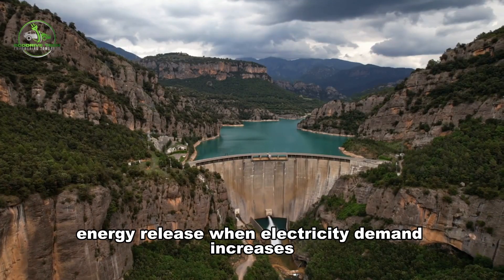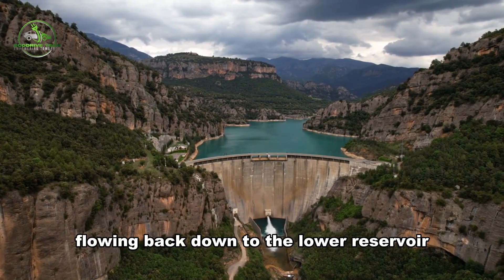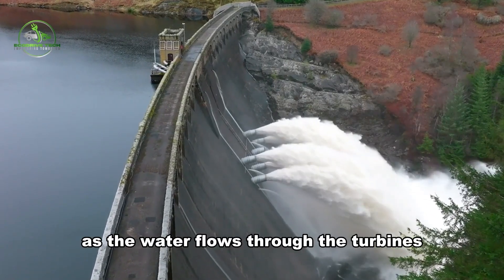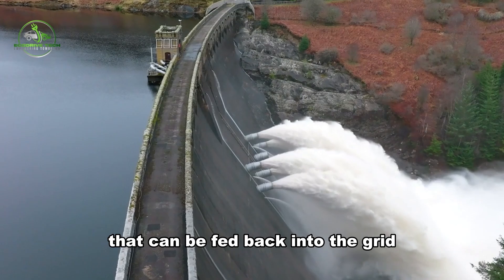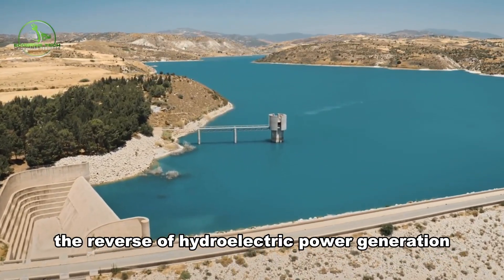When electricity demand increases, the water stored in the upper reservoir is released, flowing back down to the lower reservoir through turbines. As the water flows through the turbines, it generates electricity that can be fed back into the grid. This process is essentially the reverse of hydroelectric power generation.